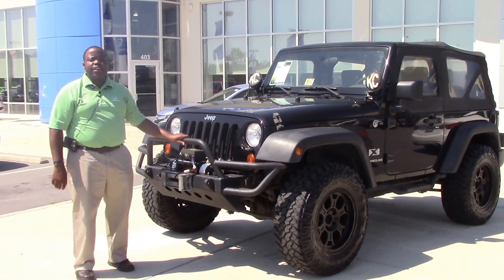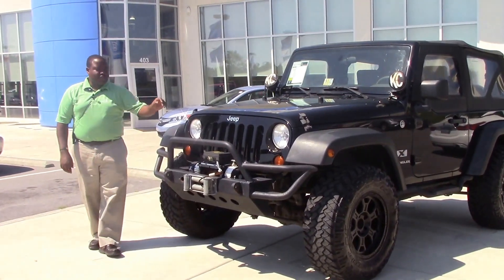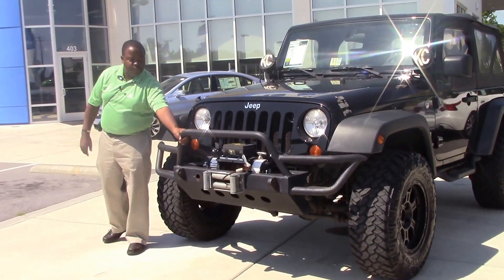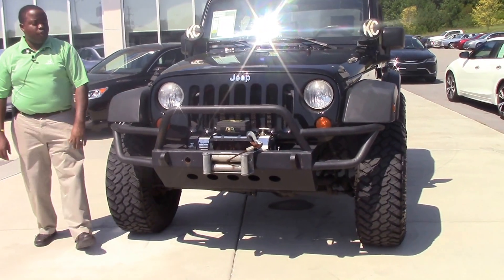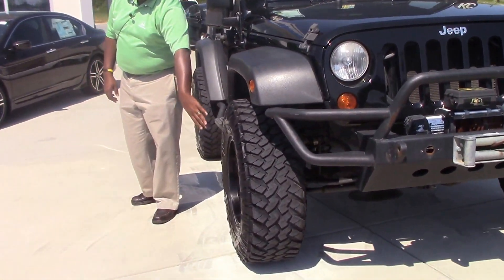I'm Joel Scott and this is a 2008 Jeep Wrangler X four-wheel drive. This Jeep Wrangler is truly one-of-a-kind custom with the front push bar, operational winch, and custom mud terrain tires with aftermarket wheels.